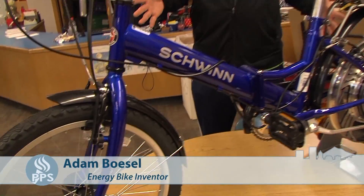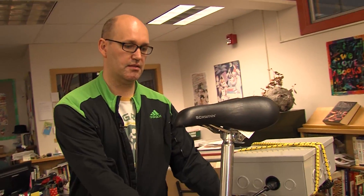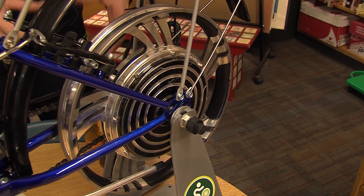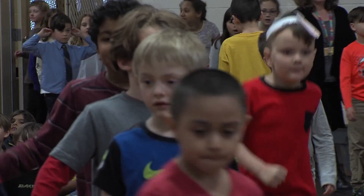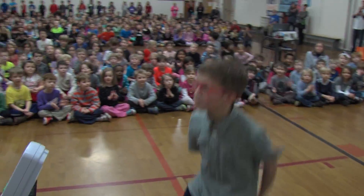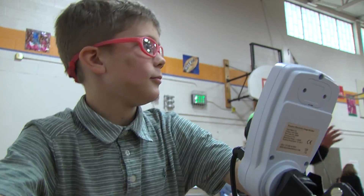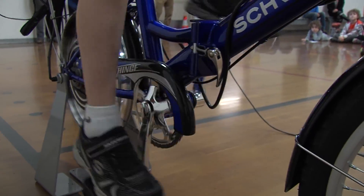This is the upcycle ecocharger. Basically what it is — if you look down here, this is a generator right here, and when you pedal it makes electricity. Check it out, he's making electricity that's powering this awesome display.